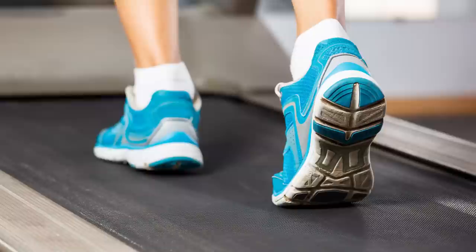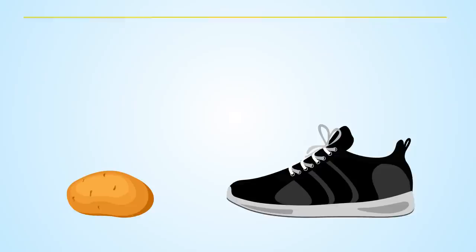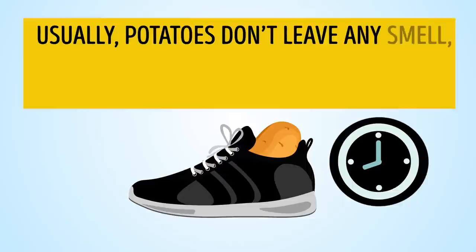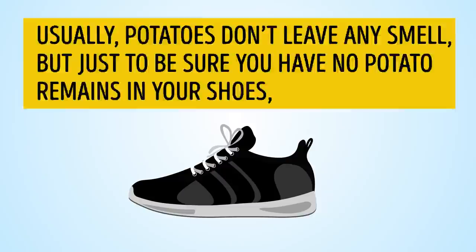Number 3: Potatoes. This trick can widen your new training shoes and even loafers. Push a fresh potato inside the shoe and leave it overnight. Usually potatoes don't leave any smell, but just to be sure, wipe the inside with a damp cloth.